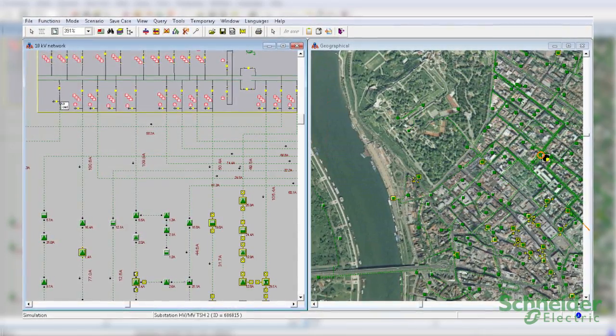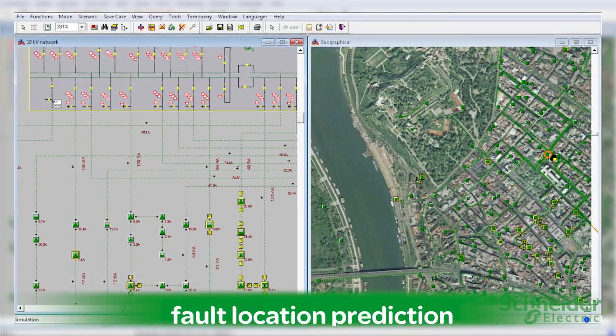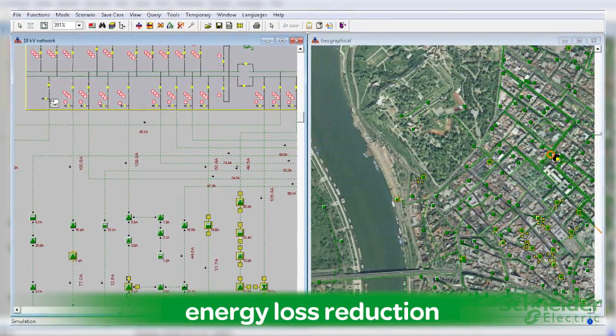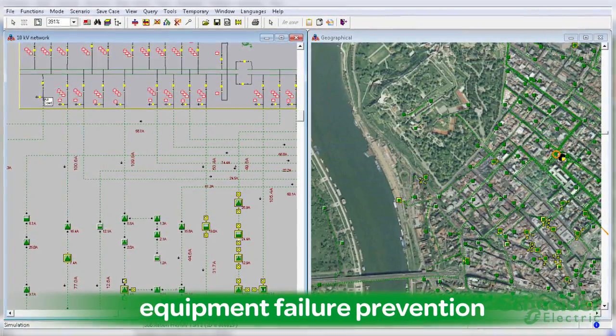With ADMS, you can accurately model all elements in the network for better load forecasting, fault location prediction, energy loss reduction, and equipment failure prevention.